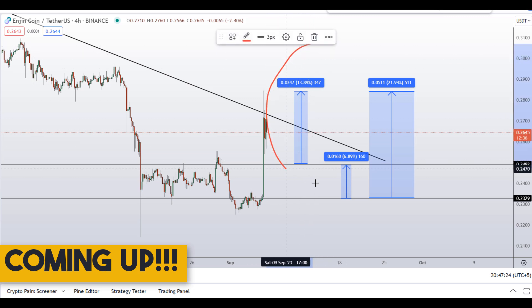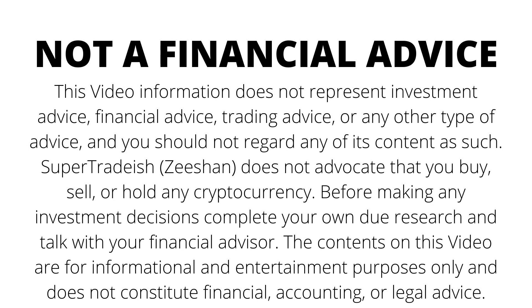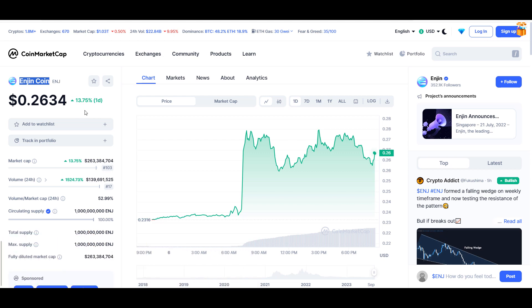On Engine Coin (ENJ), you have two dip scenarios with three targets — one could give you around 22% gains. Hello guys, my name is Zeeshan and welcome to the Super Tradish YouTube channel. In this video I'll talk about Engine Coin, ticker ENJ. At the time of recording, this coin is up around 14% with a huge increase in volume.